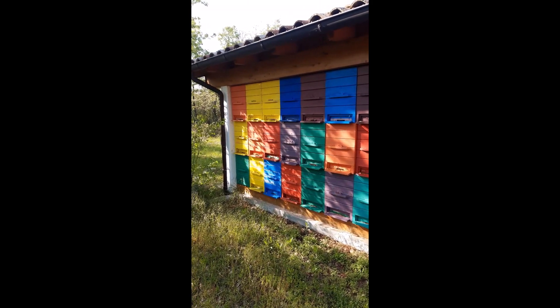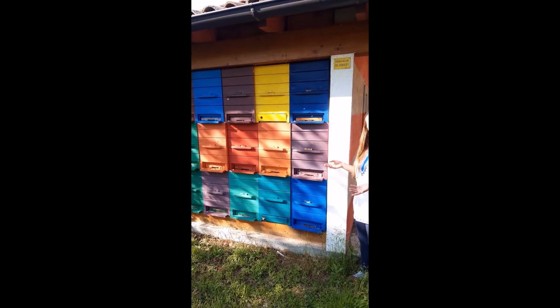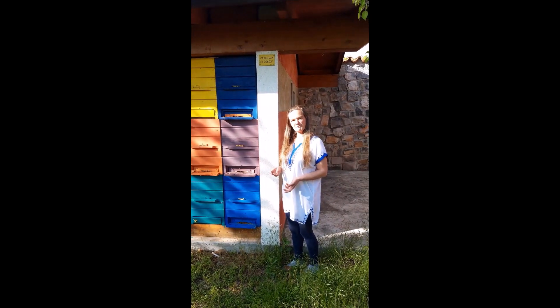One bee colony is composed of one queen bee and around 40,000 worker bees. It's like a full football stadium of people — so, a lot. And around 1,000 drones, which are the male bees.